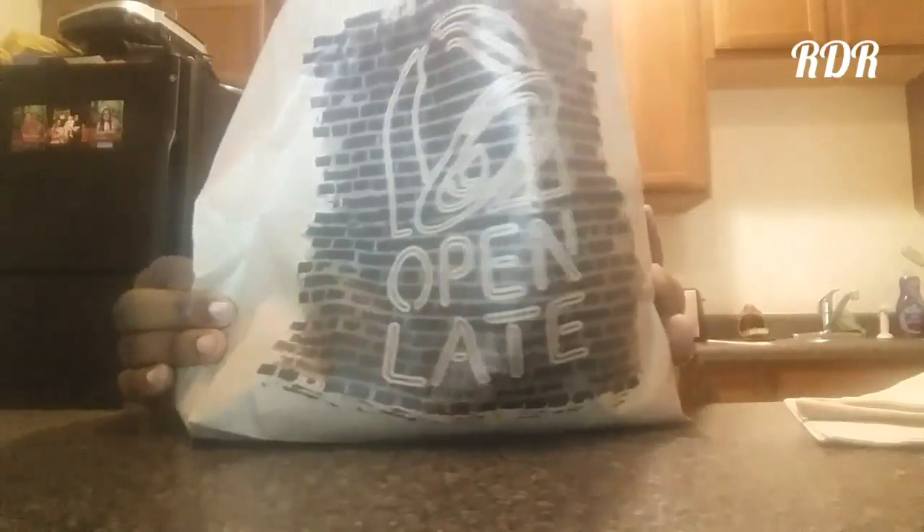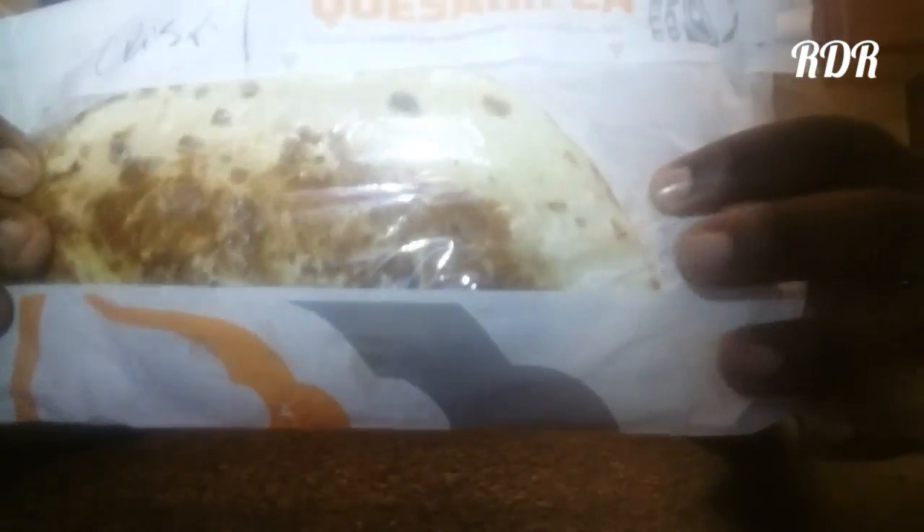What's up everybody, it's your boy RDR and welcome back to RDR Food Reviews. Today I'm doing a review on the new crispy chicken quesadilla. I came to the house to do the review because I'm loving doing my reviews at my own comfortable home, and this is what's popping for today.